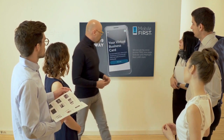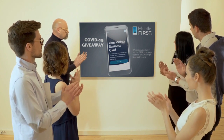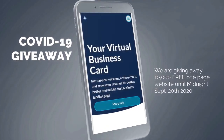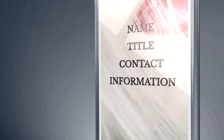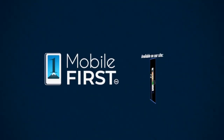Mobile First Canada is all about helping create a one-page website for free, so anyone can easily build their own one-page website without spending a penny and avoid financial loss in bad times like now. Our COVID-19 giveaway is available until midnight September 20th, 2020 — get your revenues stabilized and convert threats into opportunities. Visit mobilefirst.ca.